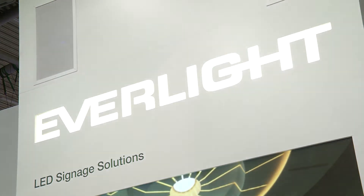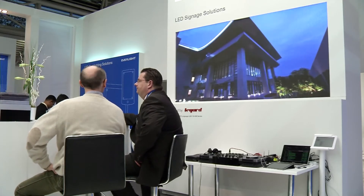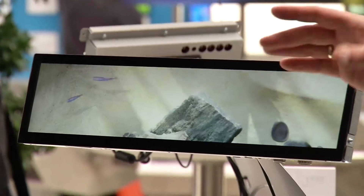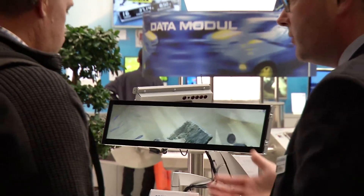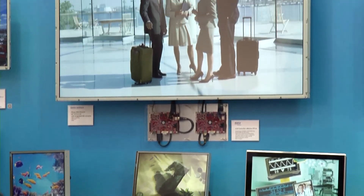Monitors are the classics of embedded systems. Thanks to increasingly smaller LEDs, the representation is always brilliant. DataModule provides customers with special modular systems for display technology. Such innovations have made the Munich company the top European display technology developer — just one of many success stories to be seen at Electronica.